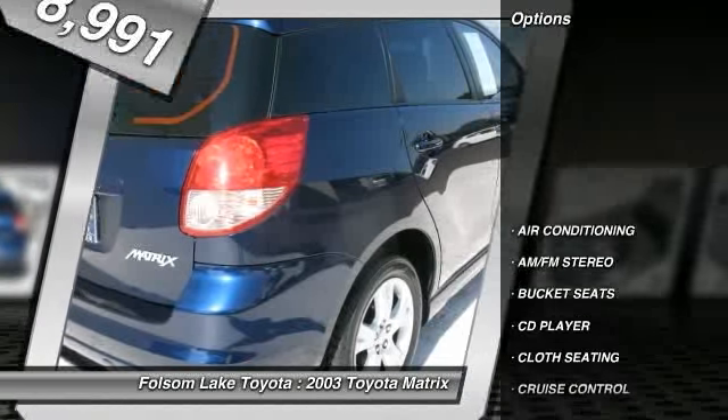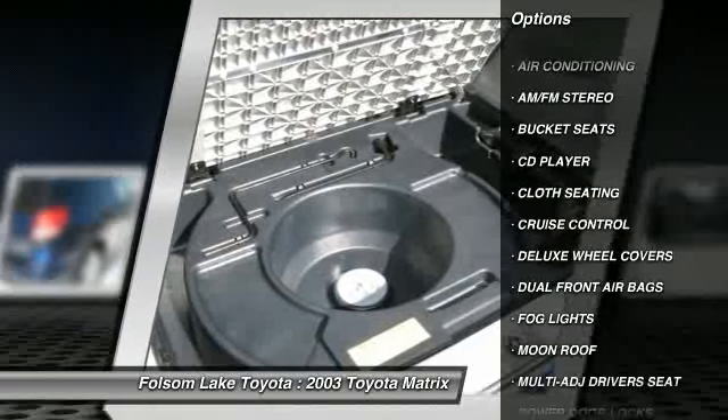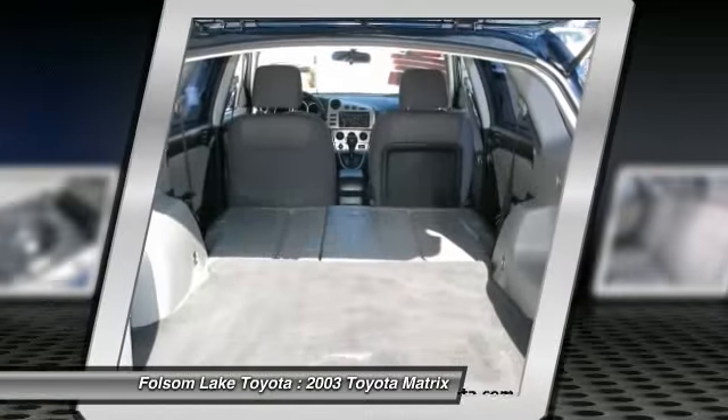Dual front airbags, air conditioning, front cruise control, AM FM stereo radio, CD player, bucket seats, fog lights, power door locks, power windows, moonroof.